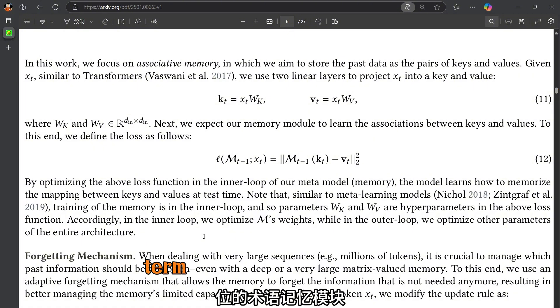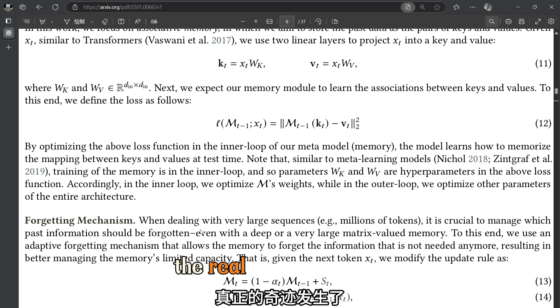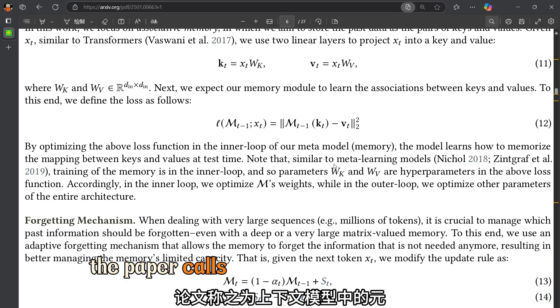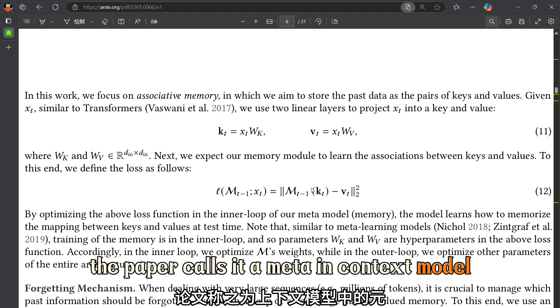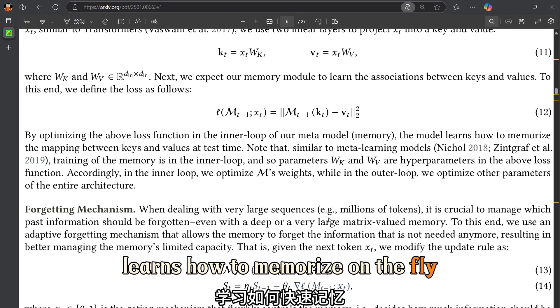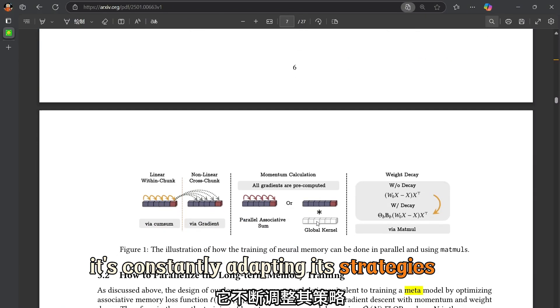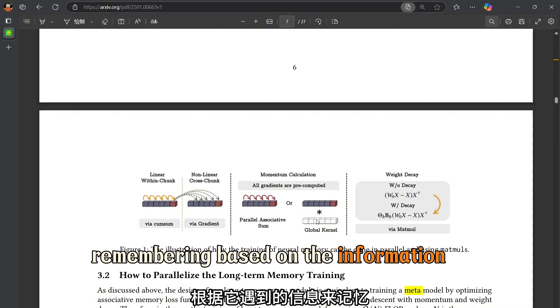Let's focus on the long-term memory module — that's where the real magic happens. The paper calls it a meta in-context model, which essentially means it learns how to memorize on the fly. It's not just storing data; it's constantly adapting its strategies for remembering based on the information it encounters.